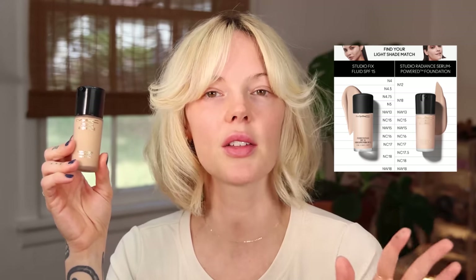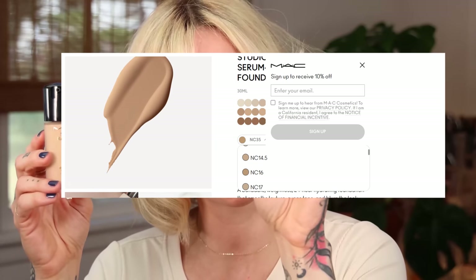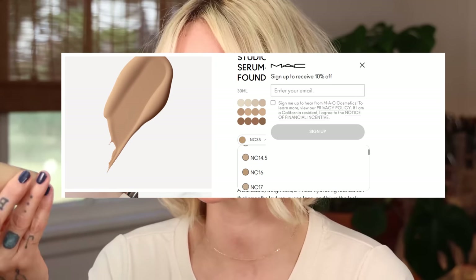I am normally an NC15 in MAC's foundations. When I went to purchase it, I saw the NC15 did exist in the swatches, however it did not exist in the dropdown — it's not even like it was sold out, I just couldn't purchase it. So I purchased the shade NC14.5. It's funny because the MAC Studio Fix Fluid Foundation is an NC15, and NC15 in that is nearly an NC20. That's always been kind of an outlier with MAC's foundations for me.